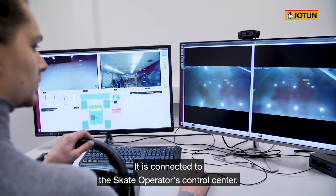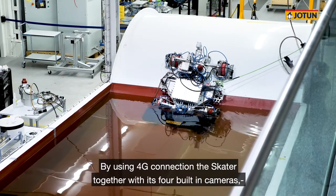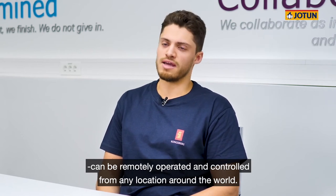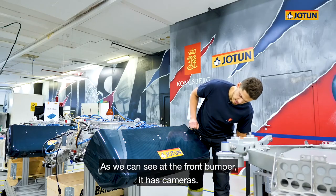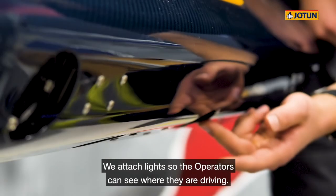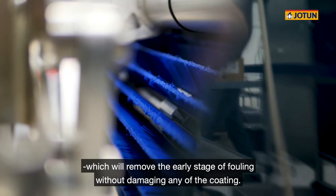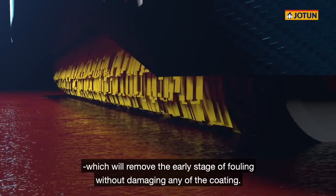It is connected to the Skater Operator's control center, and by using a 4G connection, the Skater — together with its 4 built-in cameras — can be remotely operated and controlled from any location around the world. As we can see at the front bumper, there are cameras: one on each side, and inspection cameras mid-under. It also has lights, so the Skater Operators are able to see where they are driving. And if you go in under the bumper, we can see the non-adhesive brush, which will remove the early stage of fouling without damaging any of the coating.